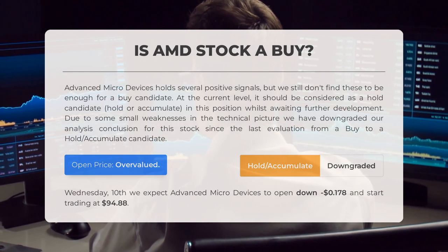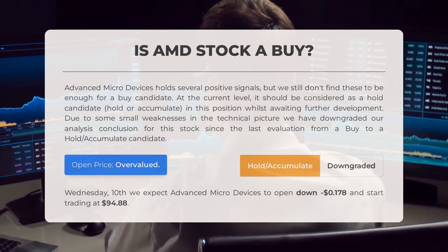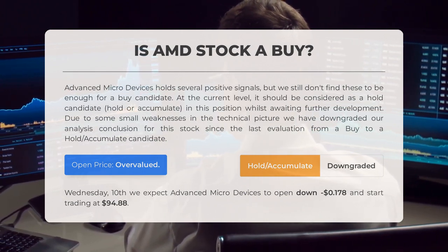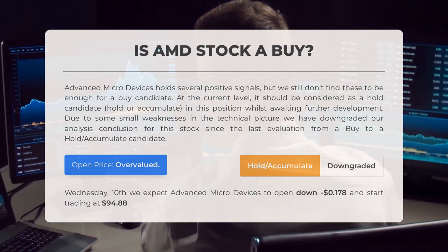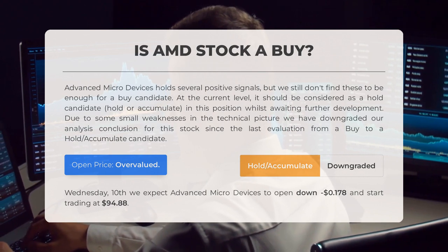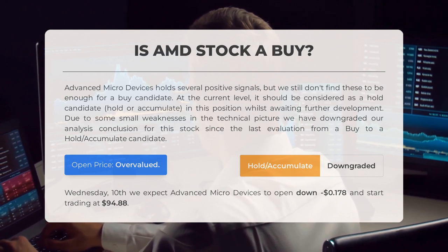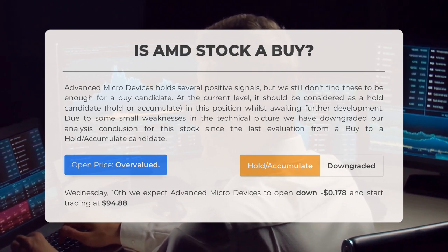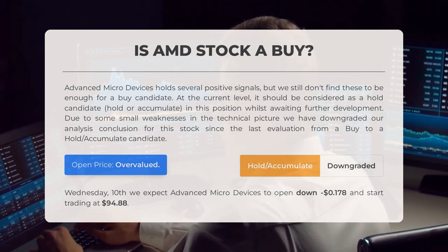Is Advanced Micro Devices stock a good buy? It holds several positive signals, but we don't find these to be enough for a buy candidate at the current level — it should be considered a Hold/Accumulate candidate whilst awaiting further development. Due to some small weaknesses in the technical picture, we have downgraded our conclusion from Buy to Hold/Accumulate since the last evaluation. After analyzing volatility and movements from the last trading day, our systems find the current price is overvalued for trading on Wednesday May 10th, and we expect AMD to open down $0.178, starting trading at $94.88.